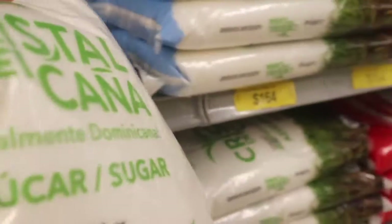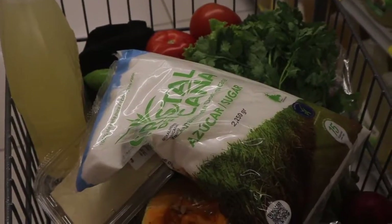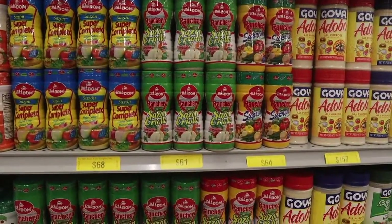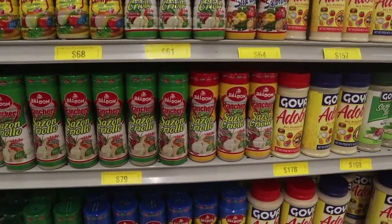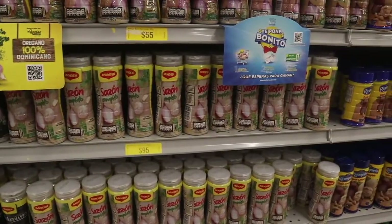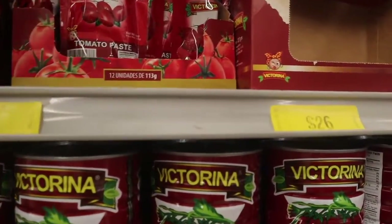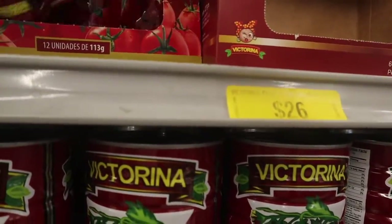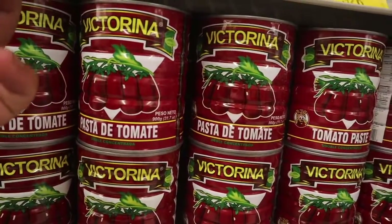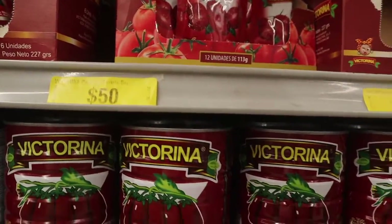I'm going to get a pack of sugar — I need more sugar. I'm also getting some tomato paste — two packs for 50 pesos. This is the brand I like: Victorina. But hey, I'm not stopping you from buying what your mama buys — buy what your mama buys, but this is what I buy.